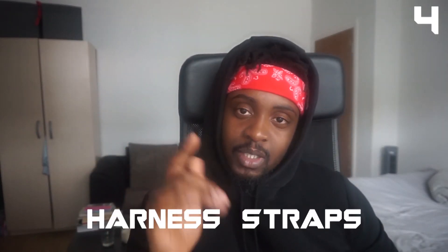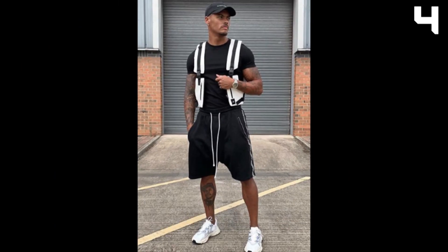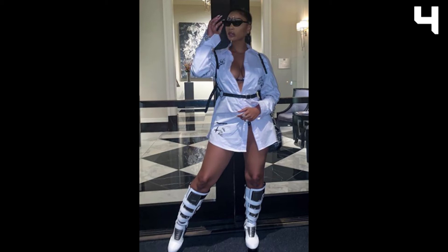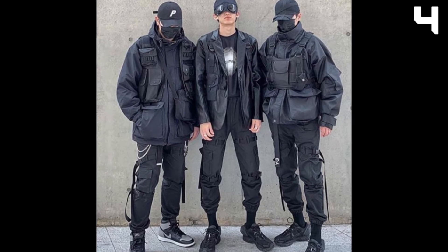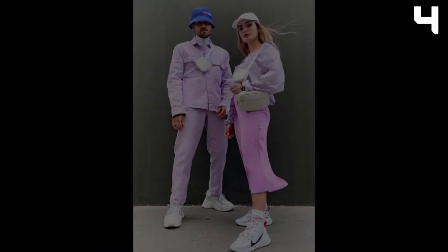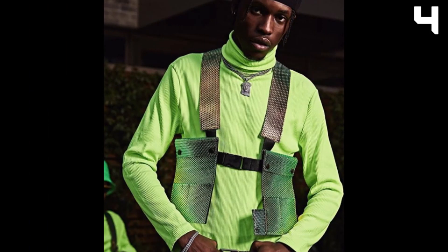Trend number four: harness straps. This is a sick trend and probably the one I'm most in love with. Harness straps, especially for females, just look sick and add to the outfit. For guys it's always been incorporated more with the bulletproof vest aesthetic, but now I see it as a development of the bum bags people were wearing all summer. All the extra pockets in these examples look dope — add them as a feature. Harness straps are dope and they're coming in.